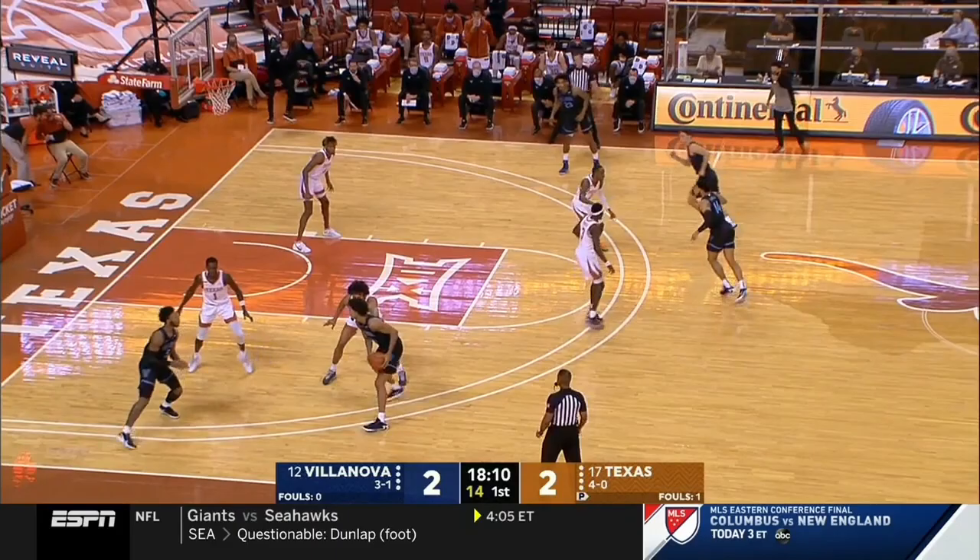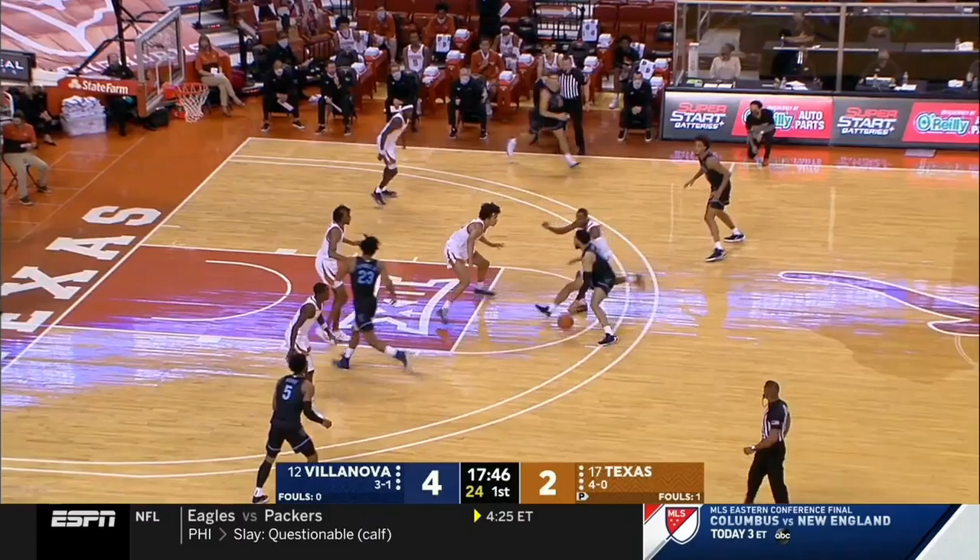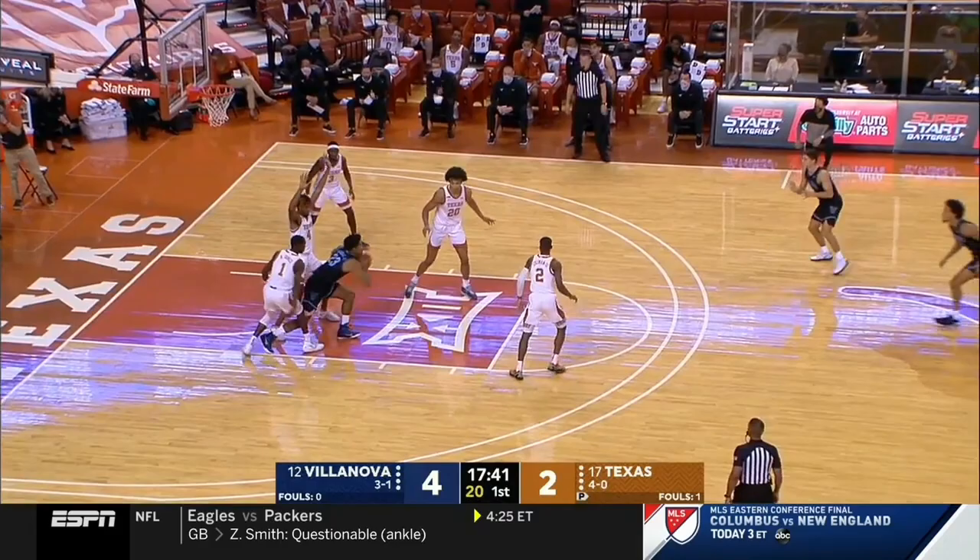Brown with an 18-footer, and it's good. Down to the post, Moore hands it off. Keep an eye on 24 in blue — Jeremiah Robinson Earl. Look at the spin move from Moore. Villanova heavy on the pick and roll, stretch out, drive it. Robinson Earl is short on the three.